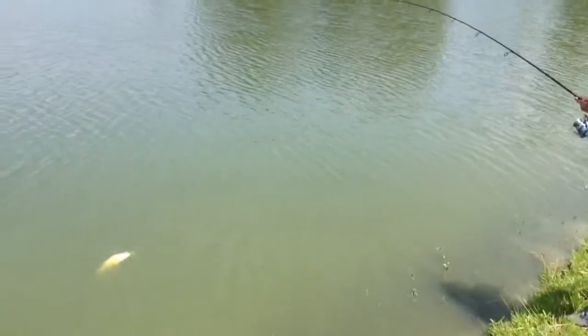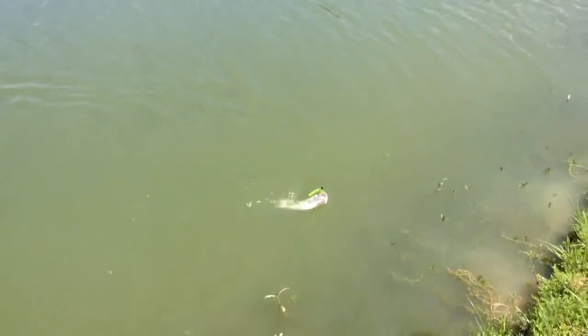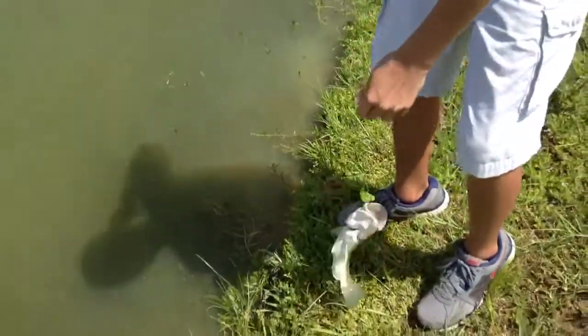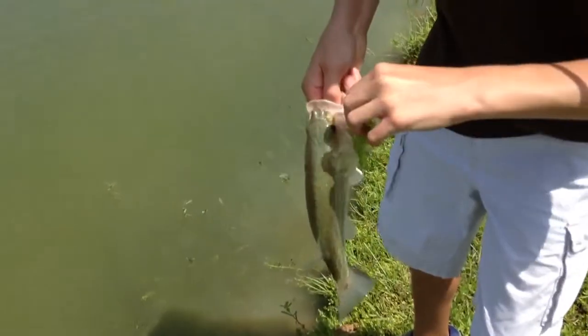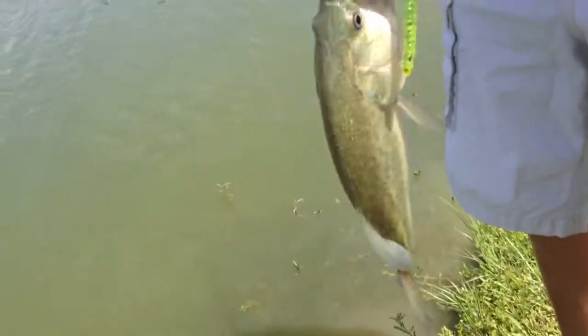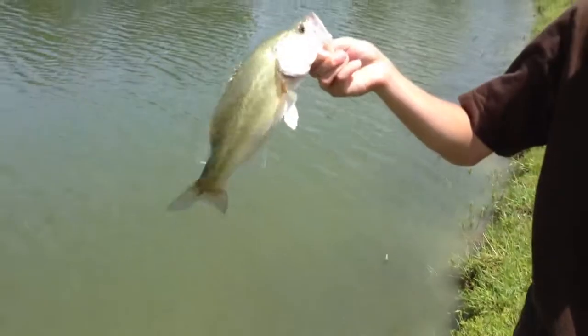He's a little small one — but where there's small ones there must be big ones. Alright guys, see the worms we're using — they're centipede watermelon seed.